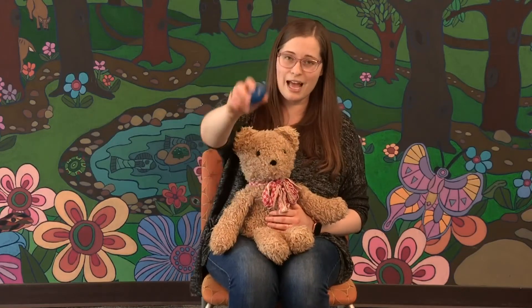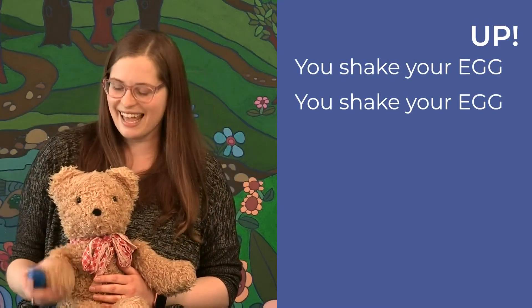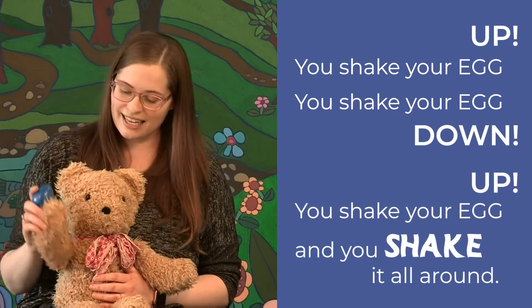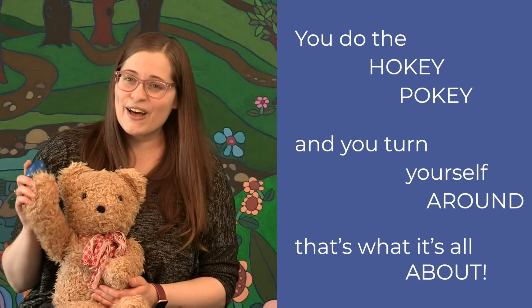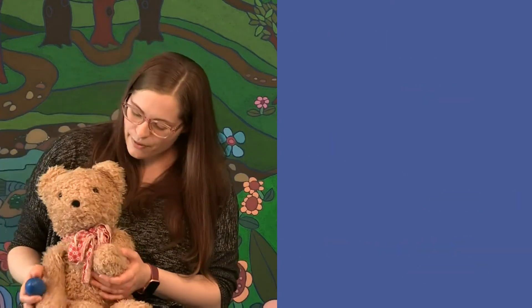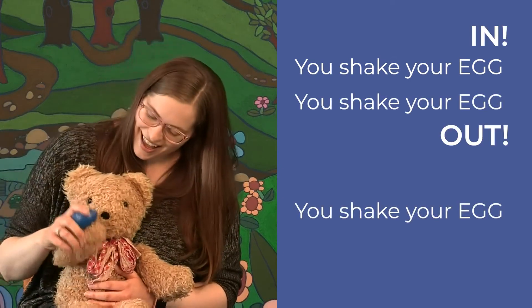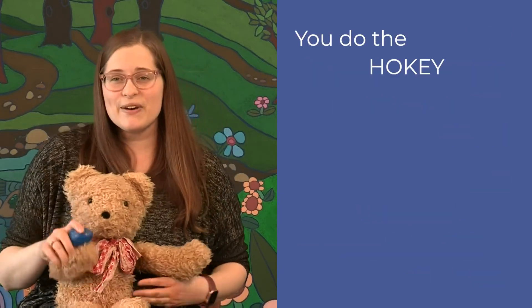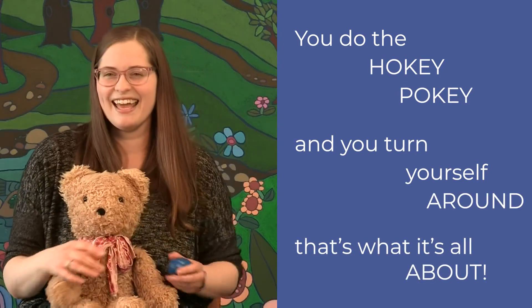Our next activity is the Hokey Pokey with eggs. For this one we're going to shake your egg up and then down, and we'll repeat it with in and out. All right, you ready? You shake your egg up. You shake your egg down. You shake your egg up and you shake it all around. You do the Hokey Pokey and you turn yourself around — that's what it's all about. Yay! Now we're going to shake it in. You shake your egg in. You shake your egg out. You shake your egg in and you shake it all about. You do the Hokey Pokey and you turn yourself around — that's what it's all about. Yay, very good!